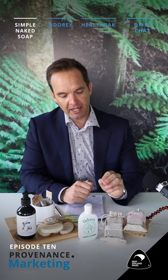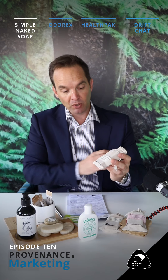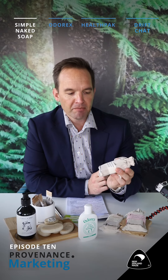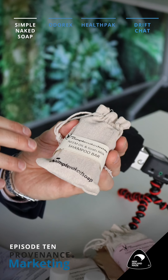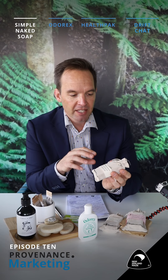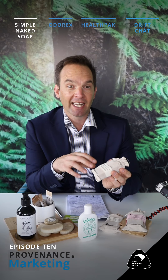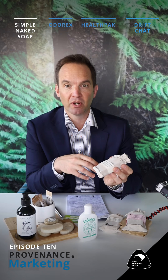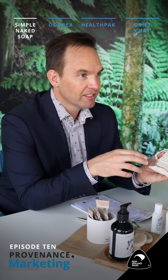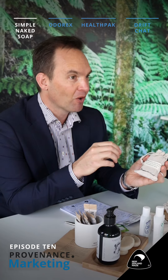First up I want to talk about Simple Naked Soap. These guys are based down in Balclutha, would you believe, in Otago, and Tracy and Malcolm have built up a beautiful brand. I love that this is one of their goats here. Their products are an alternative to mass-market, highly artificial products to clean, shave, or wash with, and it's made entirely from goat's milk.